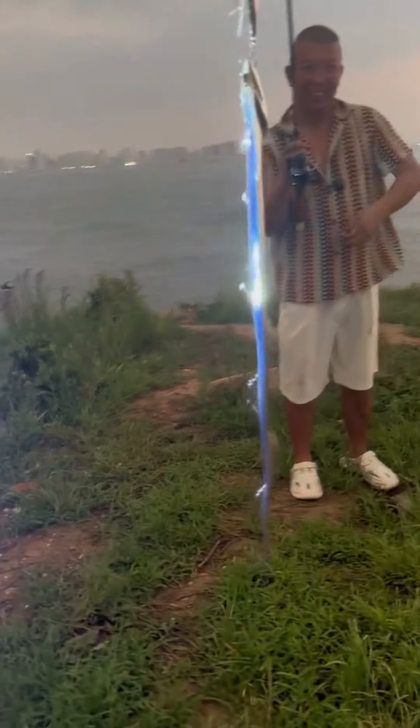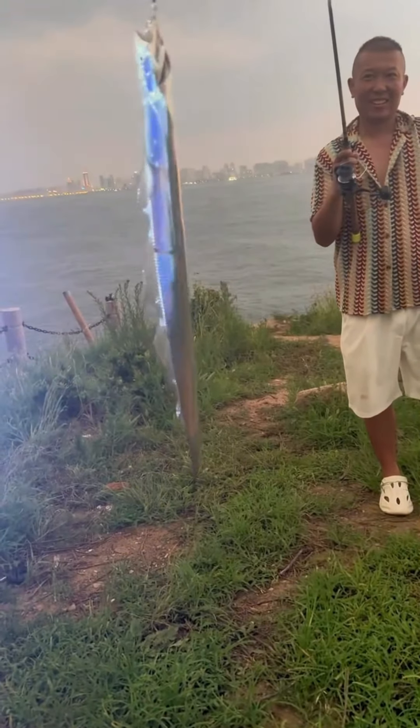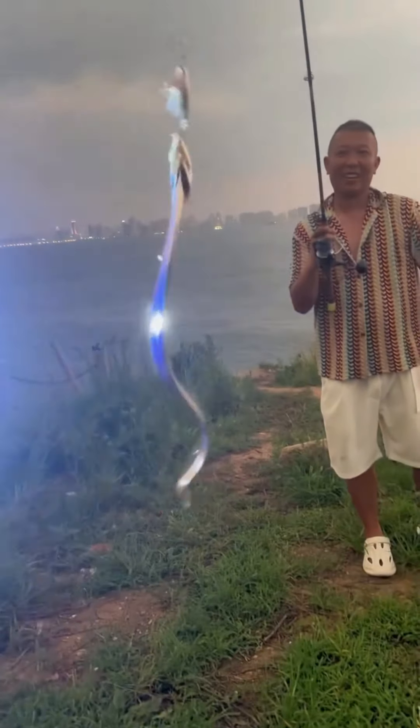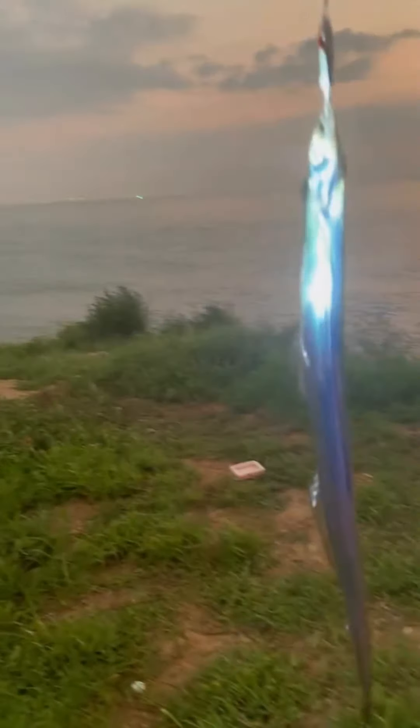It's so beautiful. Here's a rare sight — a glowing fish that looks like it came straight out of a fantasy world. This amazing creature shimmers in the light like a magical sword pulled from the water. Nature really knows how to leave us speechless.